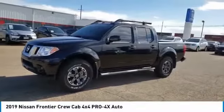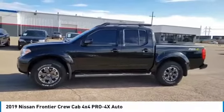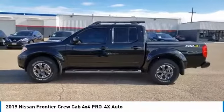2019 Nissan Frontier. With less than 4,000 miles on the odometer, it delivers power and performance.